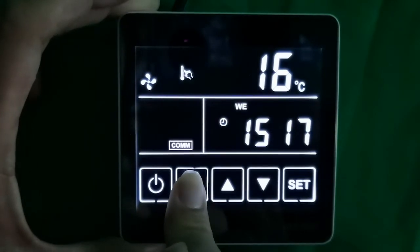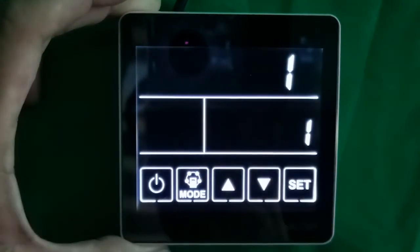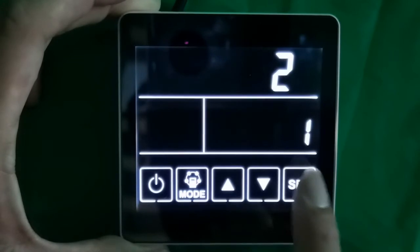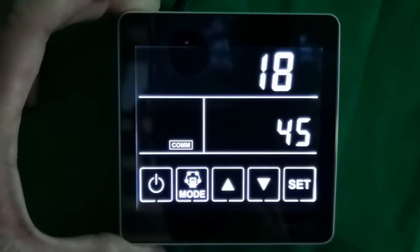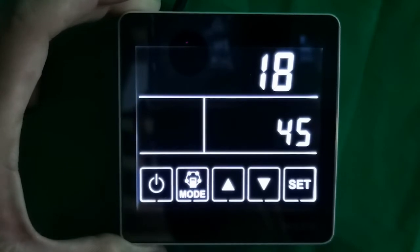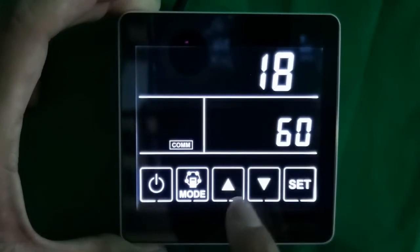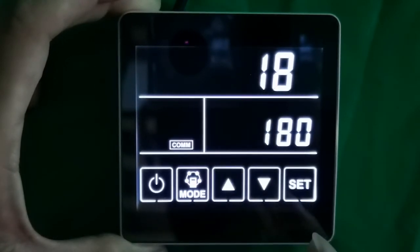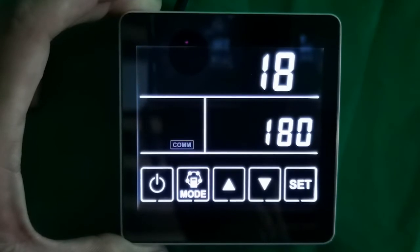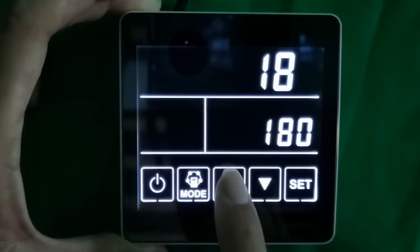For the filter alarm, go to parameter 18. Long press the mode button to enter parameter settings, then press set to navigate to parameter 18. There are four filter alarm interval options: 45 days, 60 days, 90 days, or 180 days. To set a 90-day filter alarm, set parameter 18 to value 90. After the ventilator runs for 90 days, the filter alarm will remind you to change the filters.